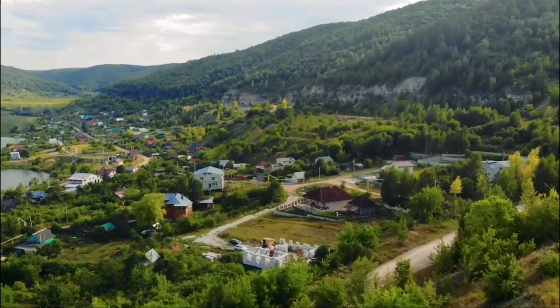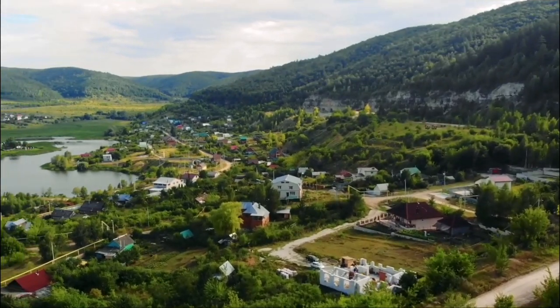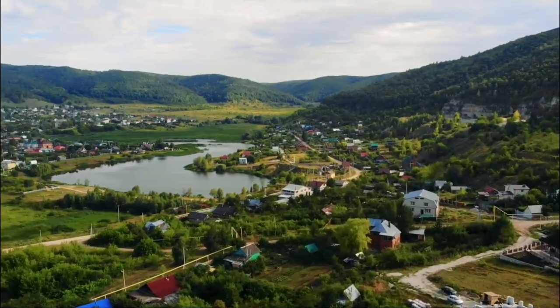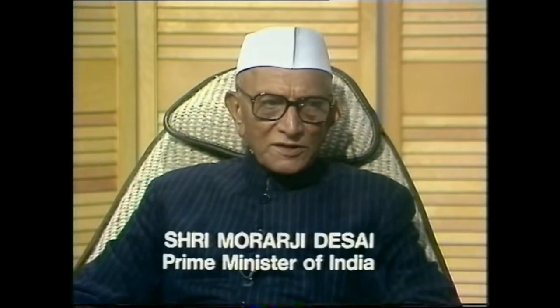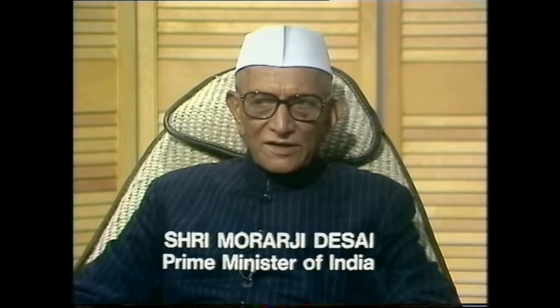The secret incident was exposed to the world in 1976, and many tabloids made news about it. Nearby regions of Nandadevi were closed for the general public for a few days, and another phase of search was conducted. India was cornered in world politics. Then Prime Minister Morarji Desai publicly explained the expedition and its importance.